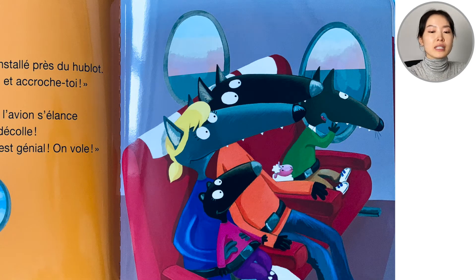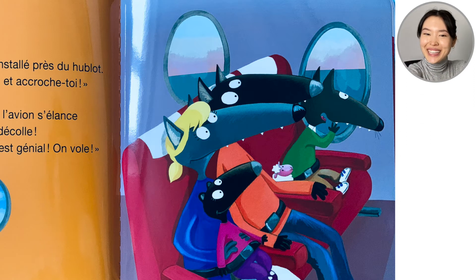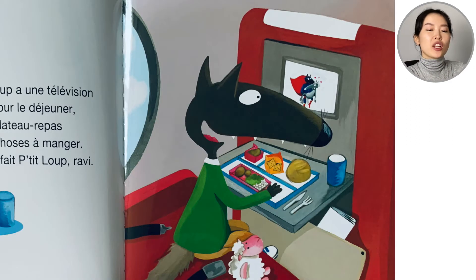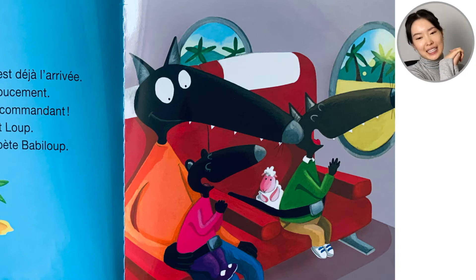On the plane, Petit loup is next to the window. "Look at the window for the takeoff and hold on tight," Papa said. The engine starts roaring. The plane goes fast on the track and takes off. Wow, amazing, we're flying! In front of him, Petit loup has a TV just for him and a dinner tray with loads of yummy things. Enjoy your food, everyone — he is delighted. After a little nap, it's time to land. The plane goes down slowly and Petit loup says "Well done to the pilot," and Bappy loup repeats after his big brother: Bravo!